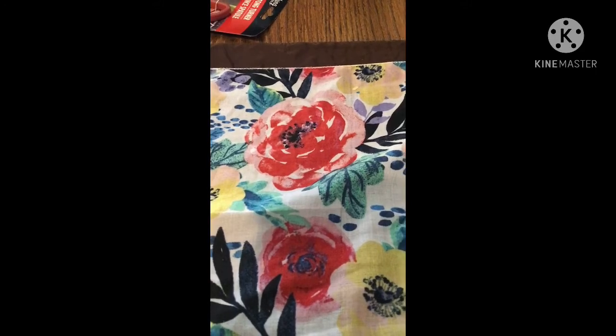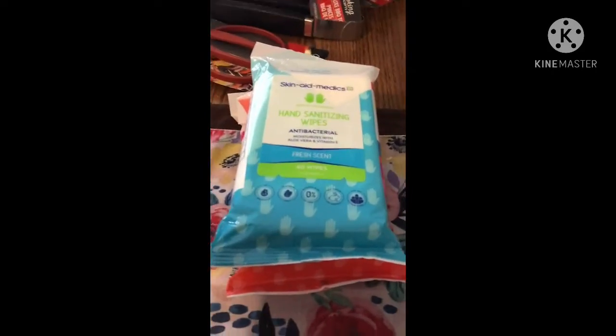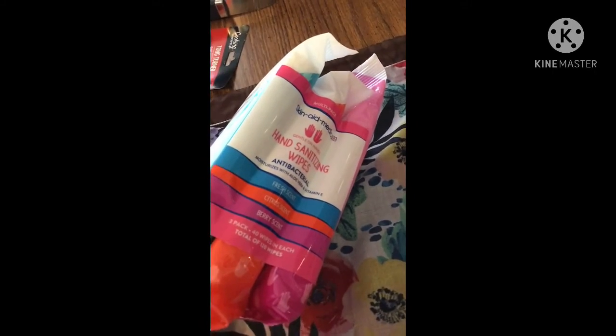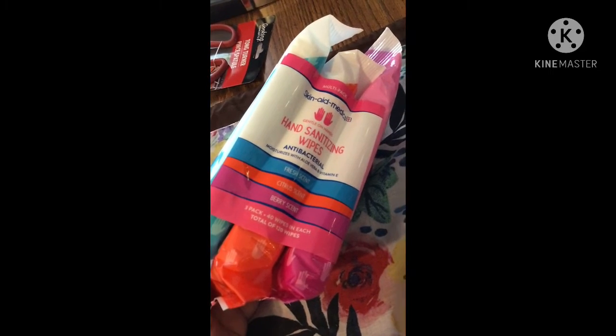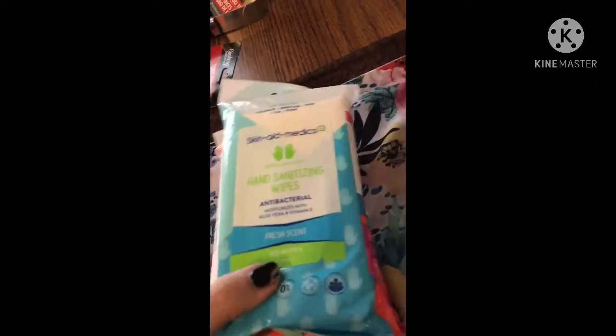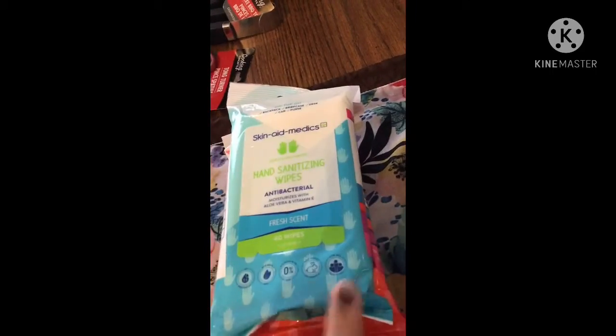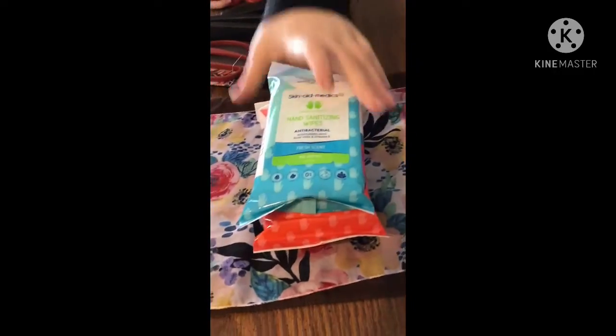The next thing was something really cool — a three-pack of different kinds of wipes. These are all sealed together. It says multi-pack Skin Aid Medics hand sanitizing wipes, antibacterial. You get fresh scent, citrus scent, and berry scent all in three packs together for a dollar, and each one has 40 wipes. I thought that was an excellent deal.